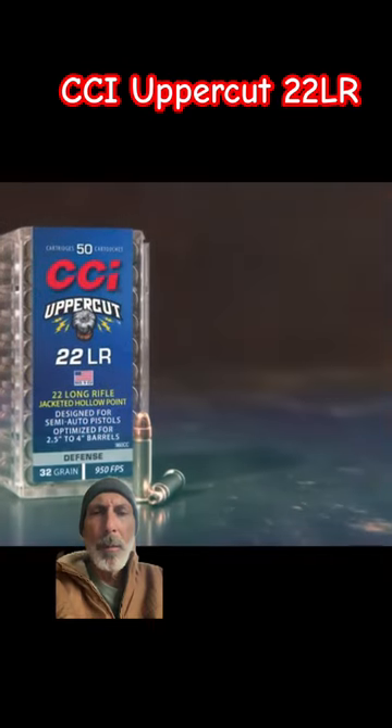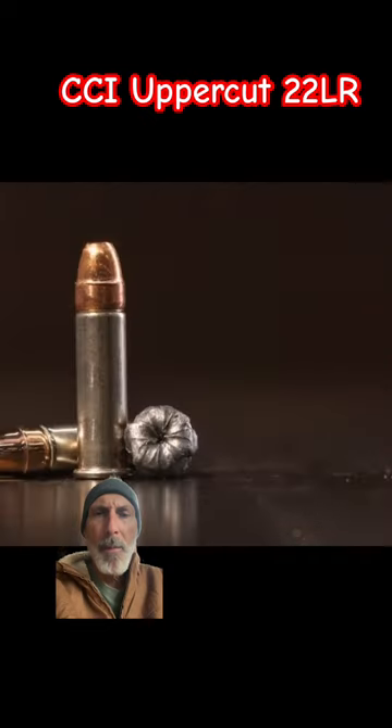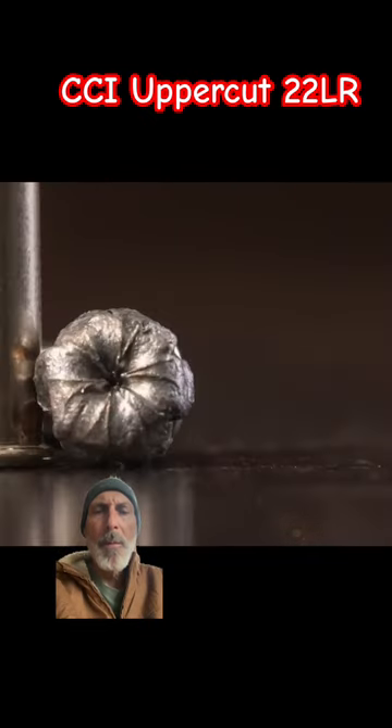New CCI Uppercut answers the call with power and performance traditional .22 long rifle ammunition has never been able to deliver.